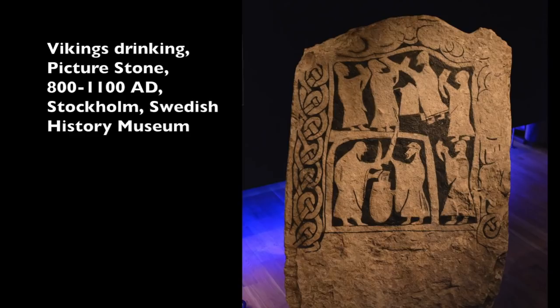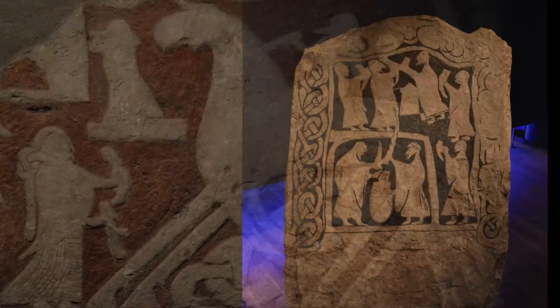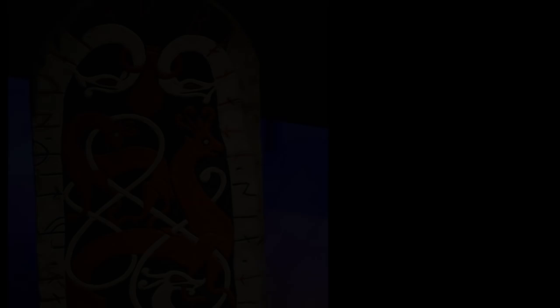The Vikings carved picture stones and rune stones to commemorate expeditions, wars, and honor their dead. The Vikings had a rich folkloric and visual tradition with many gods and goddesses, giants, elves, fairies, dwarves, and monsters.